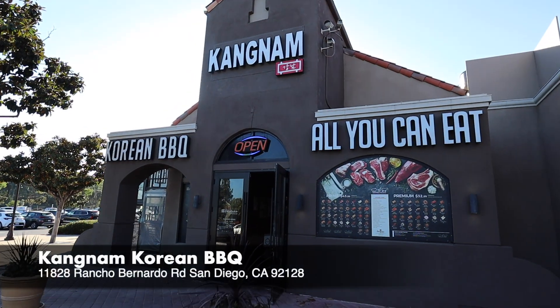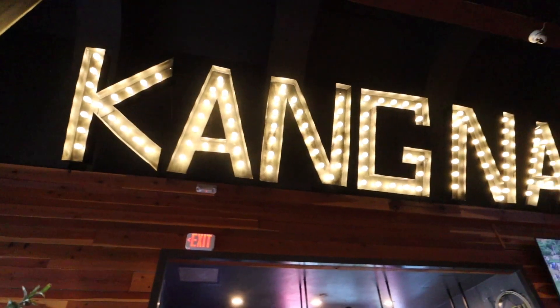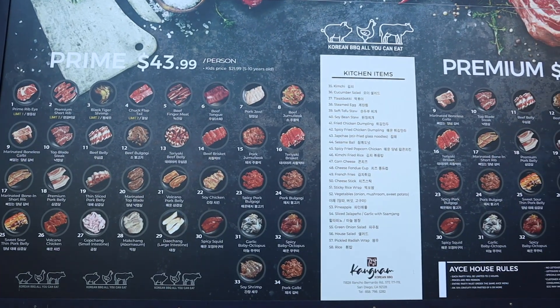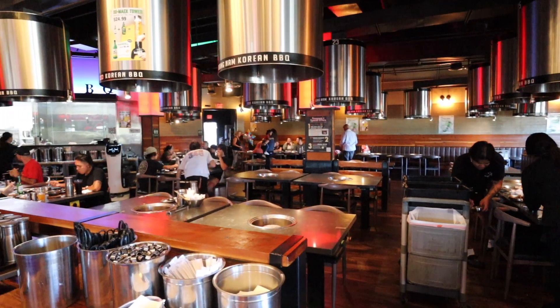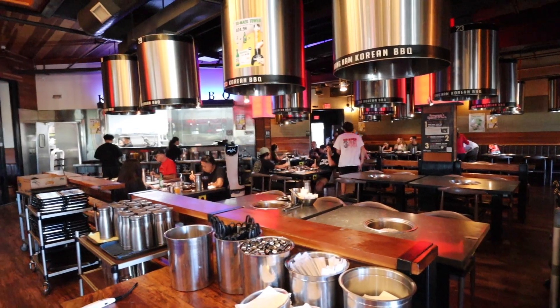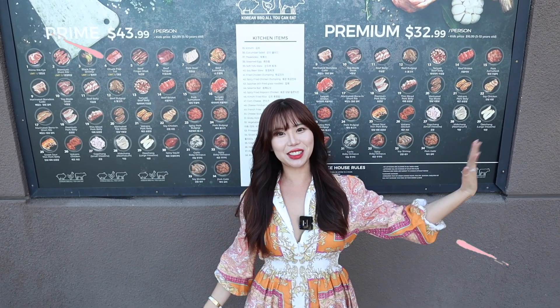Hey guys, it's Fanny, and welcome back to another mukbang. Today we are in San Diego at Kongnam Barbecue — a brand new all-you-can-eat Korean barbecue in Rancho Bernardo with over 30 different cuts of meat. Before you guys continue watching, make sure to smash that like button, leave a comment down below, and of course subscribe to my channel. Let's go check it out!